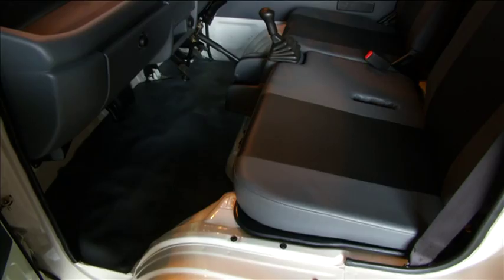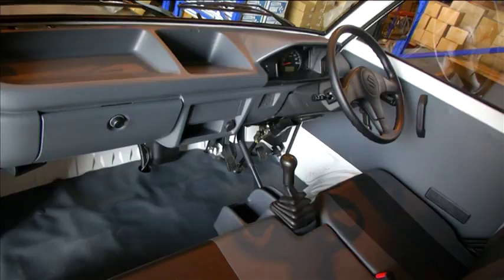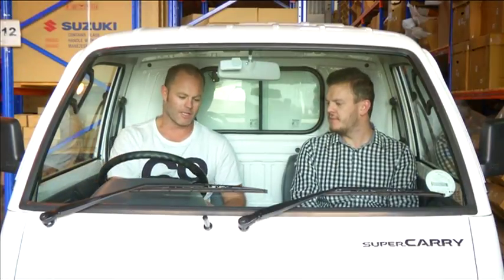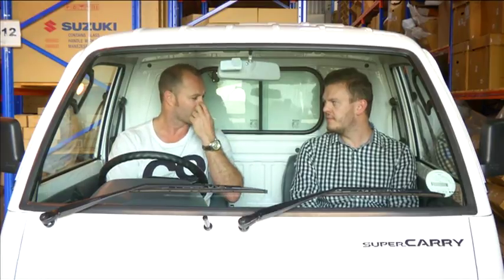Nowhere is the Supercarry's bare-bones workhorse character more evident than inside the cabin. There's no aircon, no radio, and don't even ask about airbags. Looking at the market you're targeting — small business owners — for them, price is everything. You guys have done a cracker job keeping this under that R130,000 mark. Amazing.